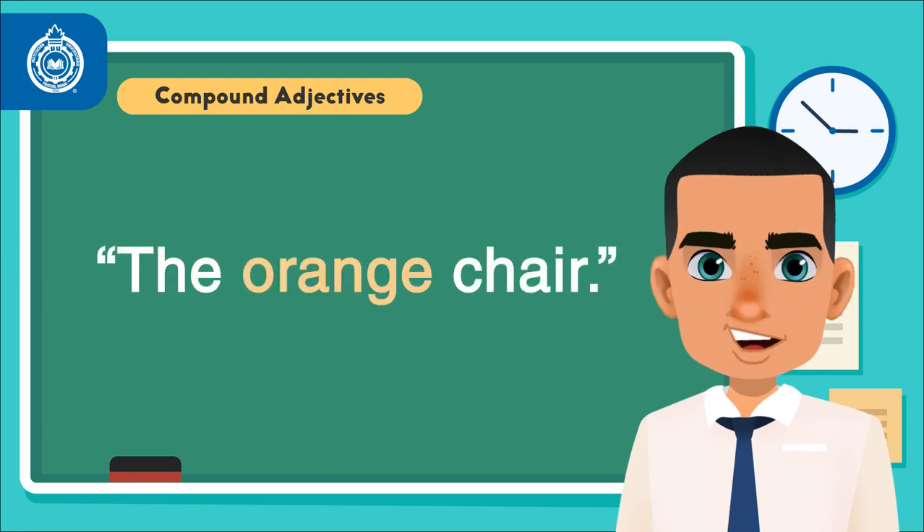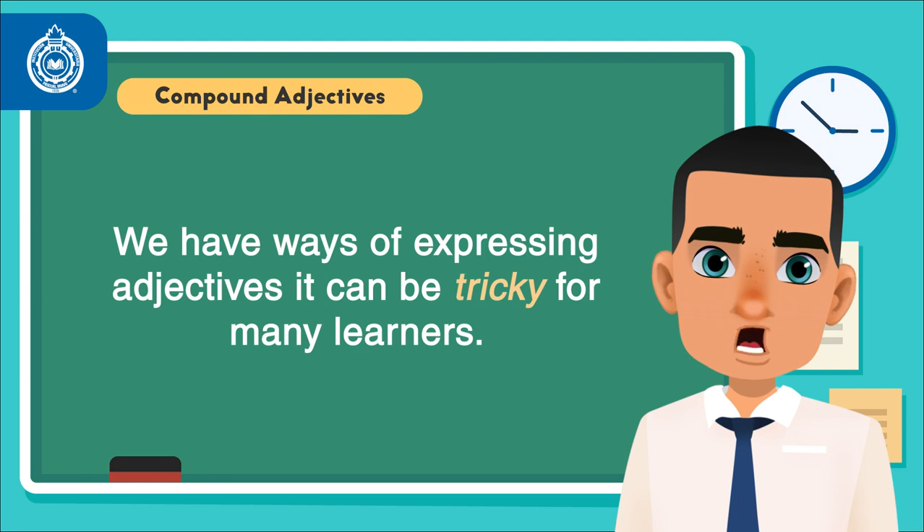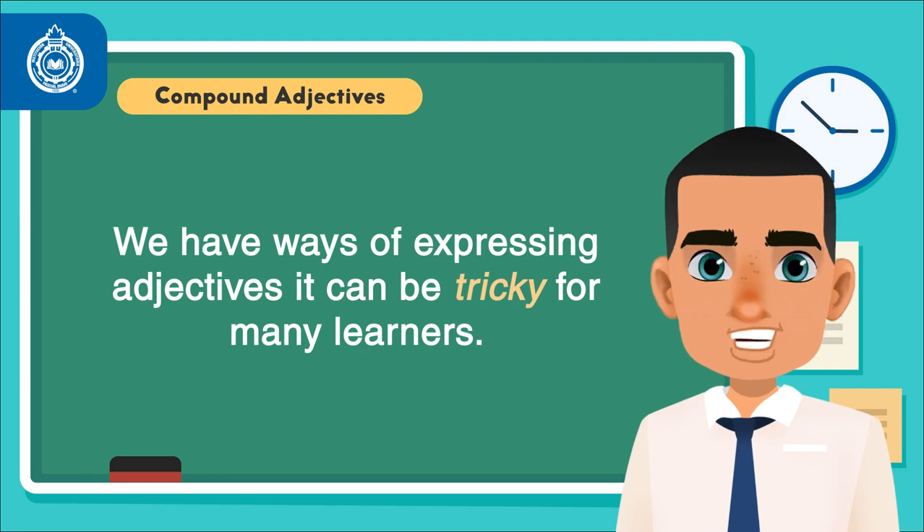i.e. the orange chair. Although we have ways of expressing adjectives, it can be tricky for many learners, as sometimes word switching is implied, and this could lead to confusion, but worry not.